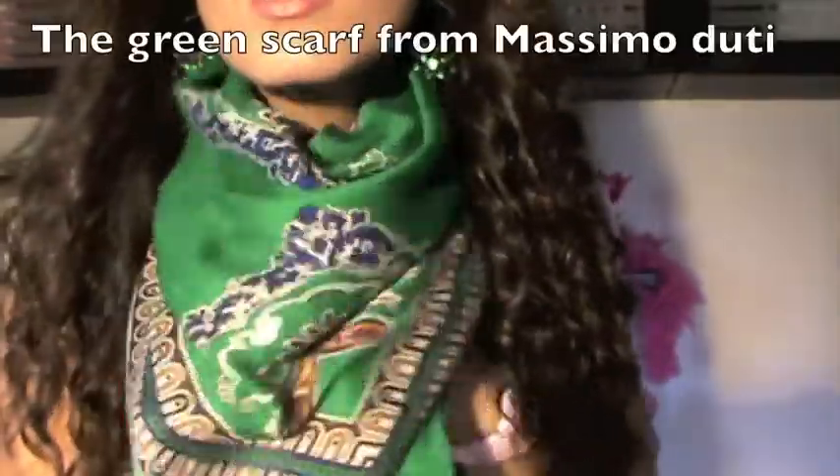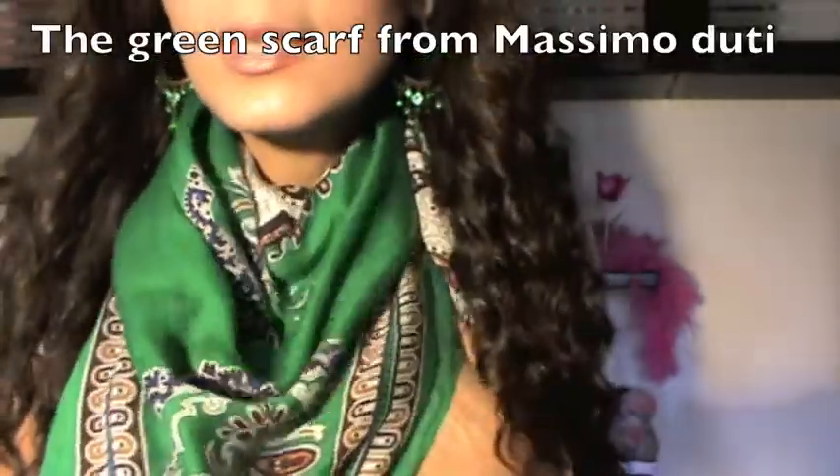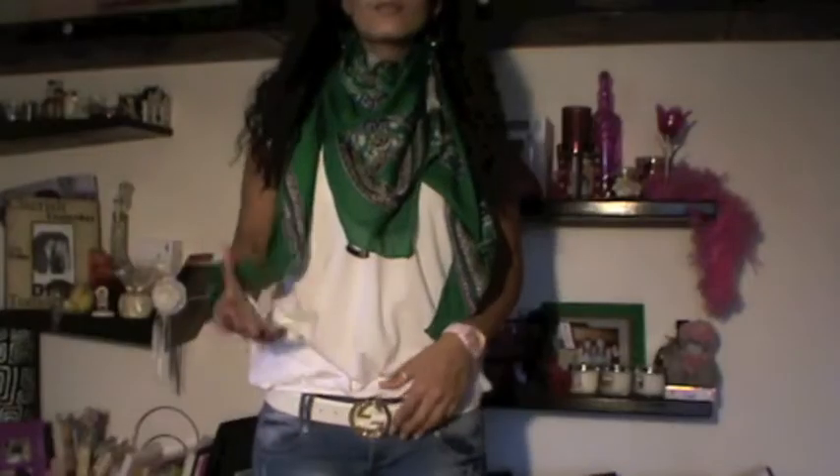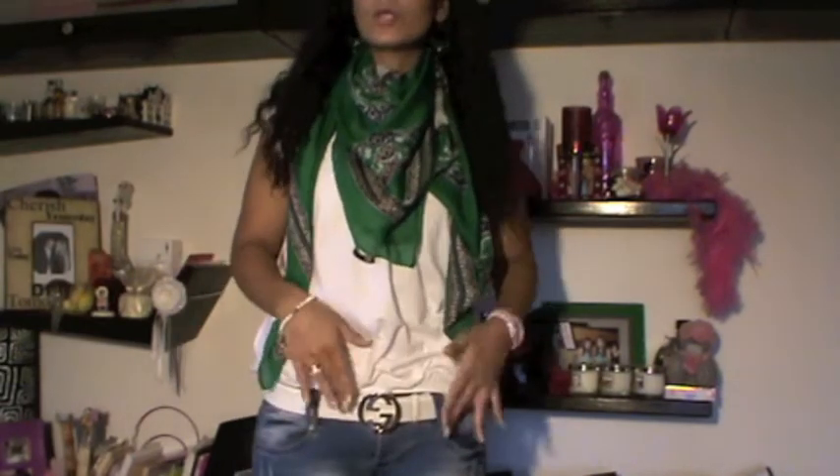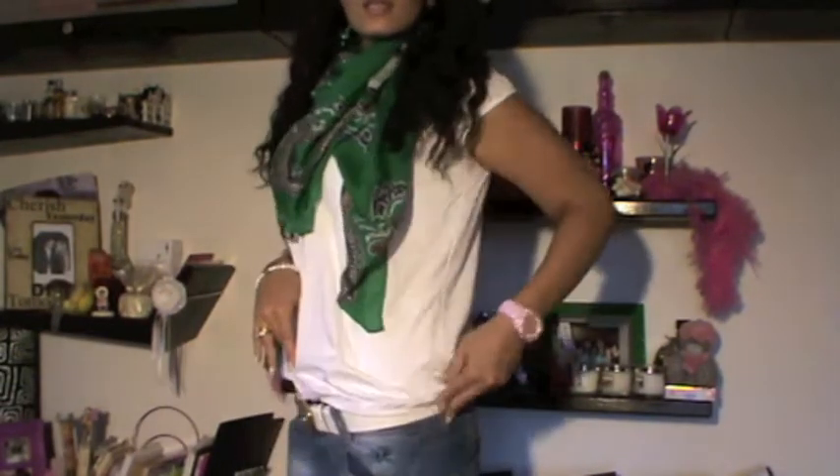For the outfit I'm wearing a normal white shirt from Promod — it's a very basic white shirt. I'm wearing this scarf that you've seen in my last haul, go check it out. For the belt I'm wearing this Gucci belt — it's white, I got it from Gucci Germany, with a golden buckle and the Gucci print.